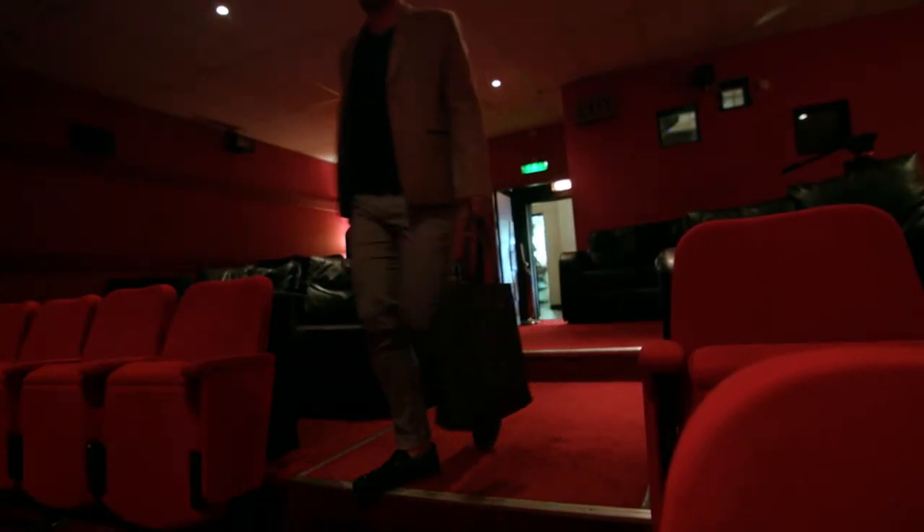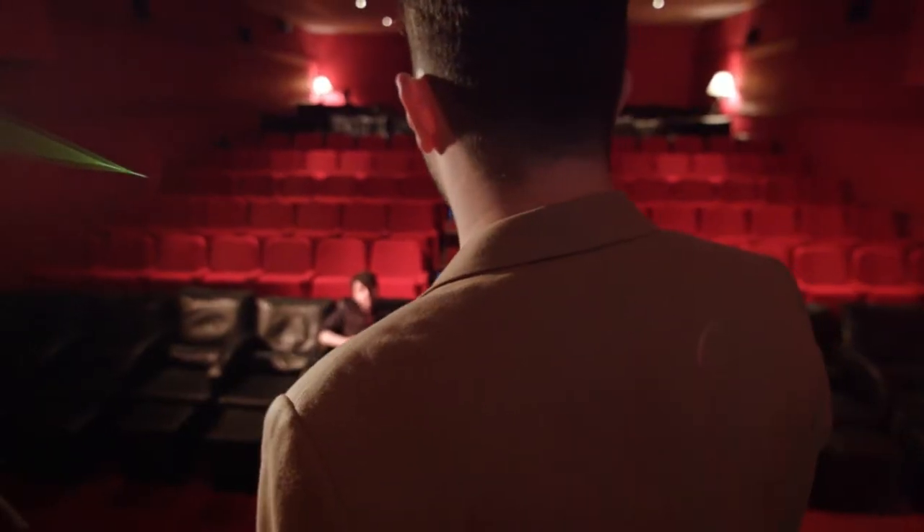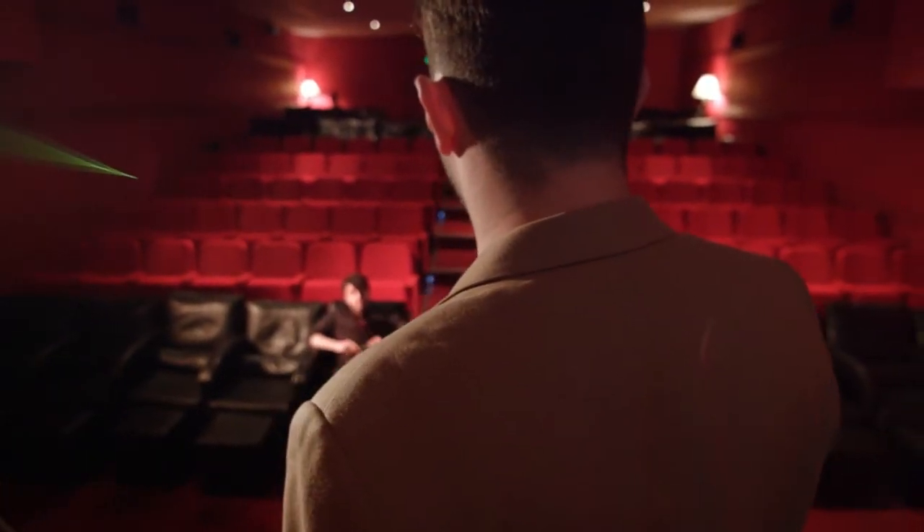Welcome, and thank you very much for giving us the opportunity to work for you. Today I'm going to present you the findings of our research and our creative ideas.